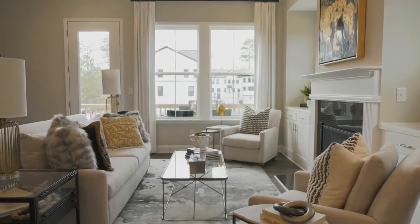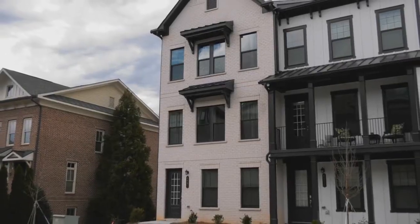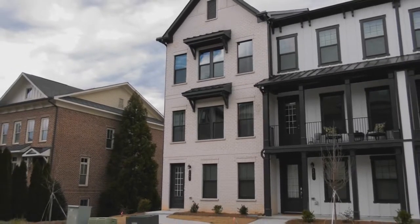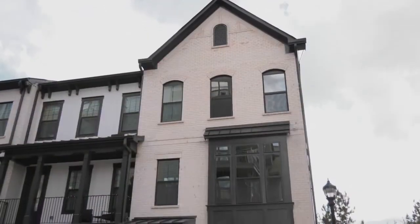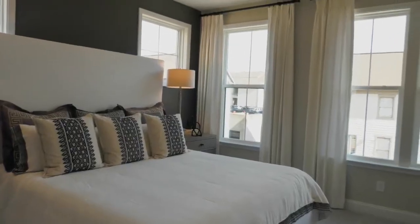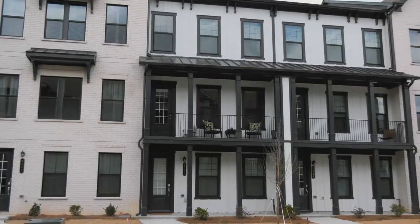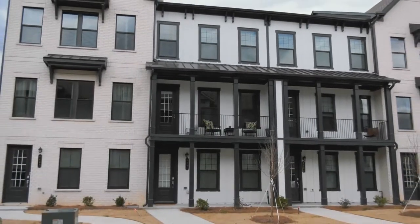Towns at Elevate offers three home plans ranging in size from approximately 2,000 to 2,300 square feet. All of our homes are front entry with two-car garages, and all plans include three or four bedrooms. We also offer homes with dual master bedrooms on the third floor. Our homes feature a variety of stunning brick and hardy plank exterior designs.